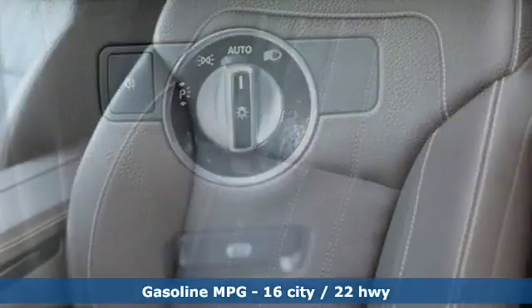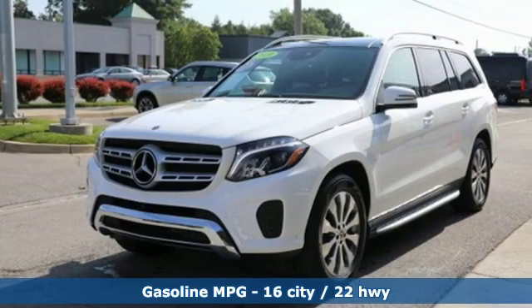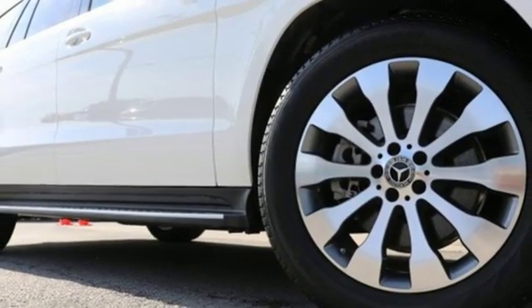Automatic transmission. Height adjustable automatic with driver control suspension. Streaming audio. Power heated mirrors. Dual zone climate control. Auto dimming rear view mirror.